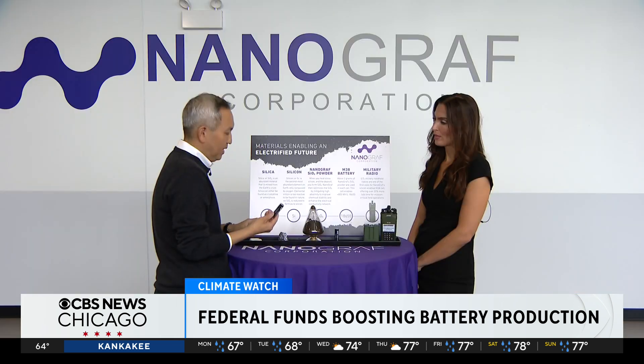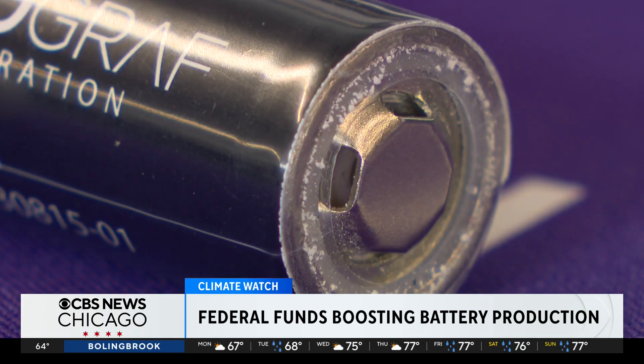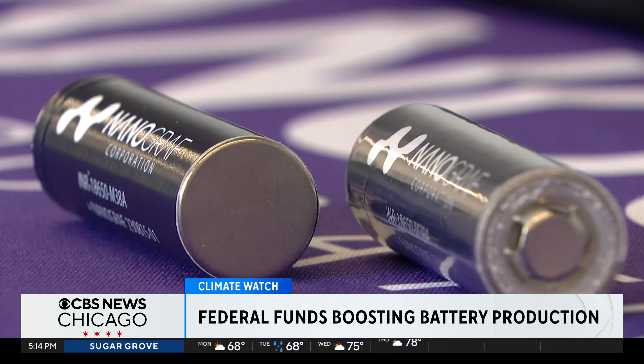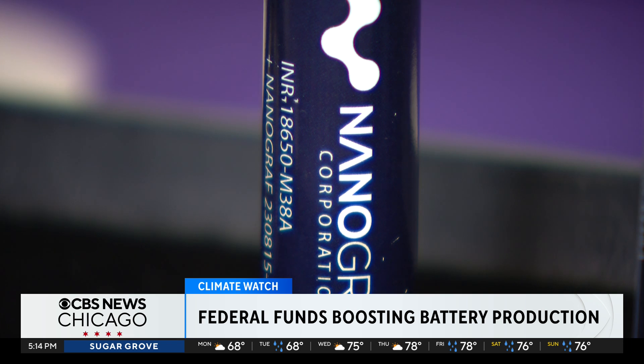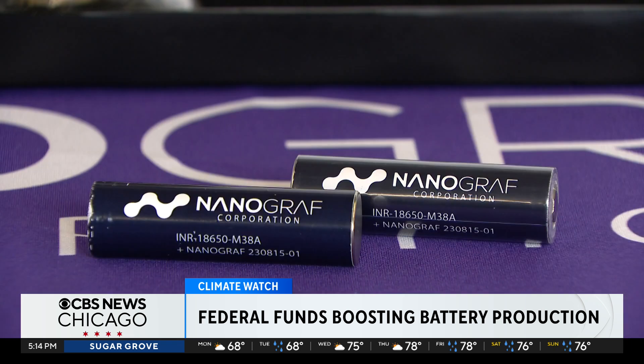They're testing new recipes every single day for their material, and this year has been a breakout year for them. CEO Francis Wang walked us through what makes them different and why it's making a difference. There's this clean energy transition which is oh so important. Right now they're doing work for the Department of Defense, since their batteries are lighter and more powerful than what the military was using before. Their batteries make these radios lighter. But that's not all.